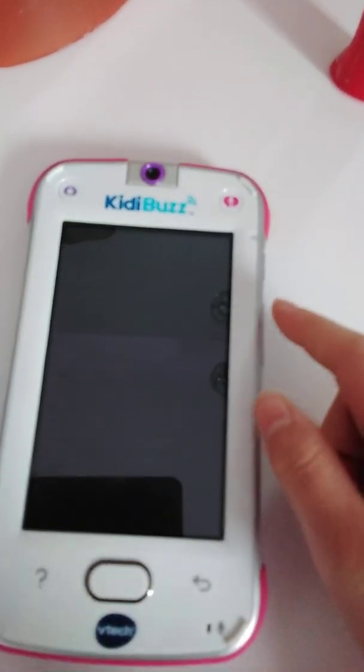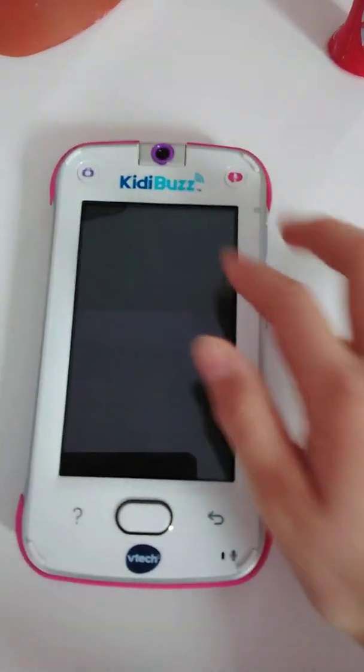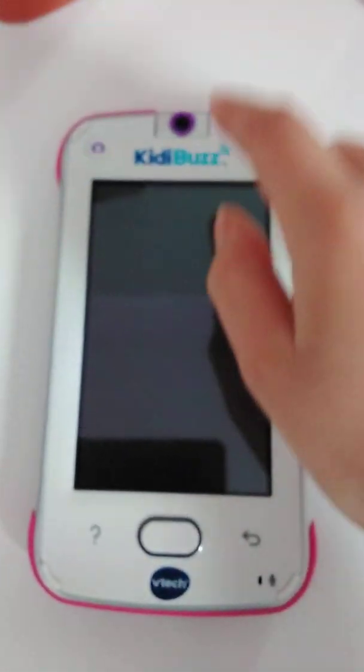Are you looking for a phone for your child, but your child is just too young? Are you tired of them grabbing your phone? Well, here's the solution — the Kiddie Buzz.